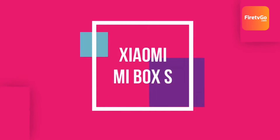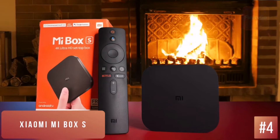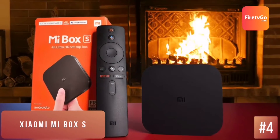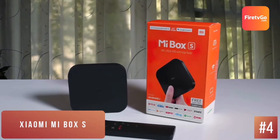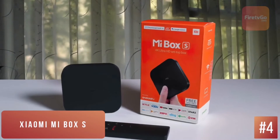Xiaomi Mi Box S – Best for the Money. Android TV boxes haven't gotten much attention over the last two years. Nvidia dominates this segment with a Shield TV, which not only plays 4K content but also streams games with ease. For a majority of users looking to pick up an affordable Android TV box, a default option is Xiaomi's Mi Box S.